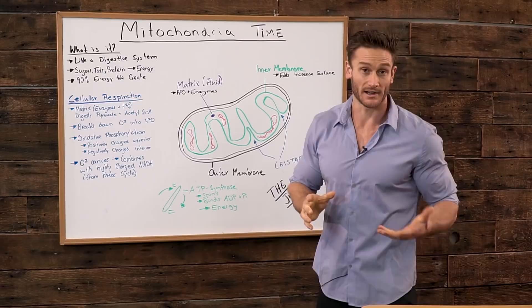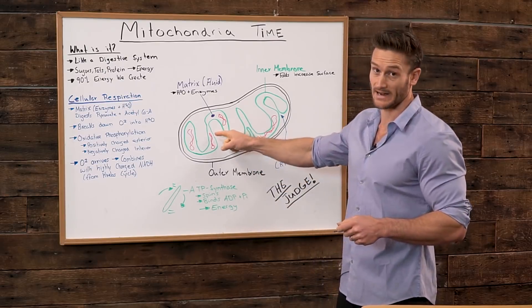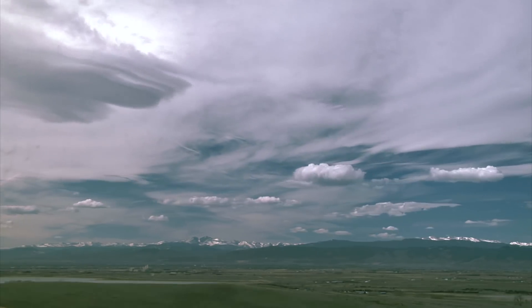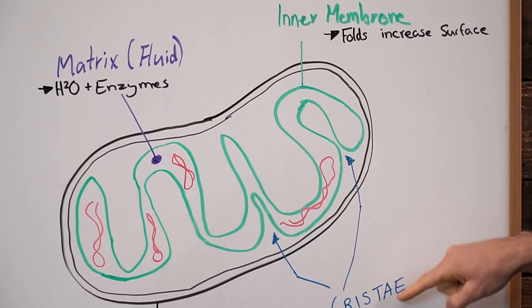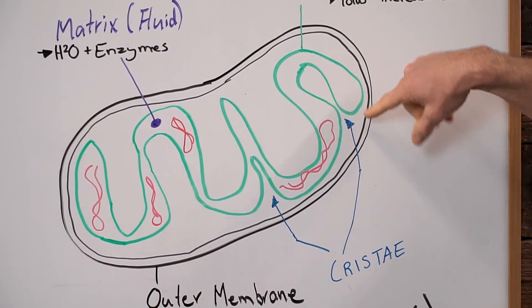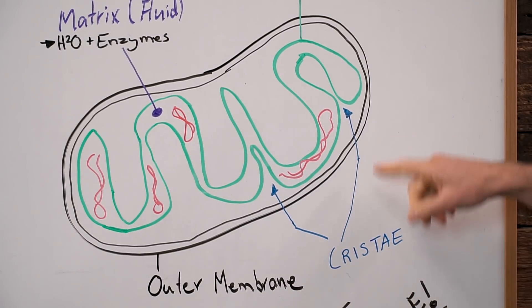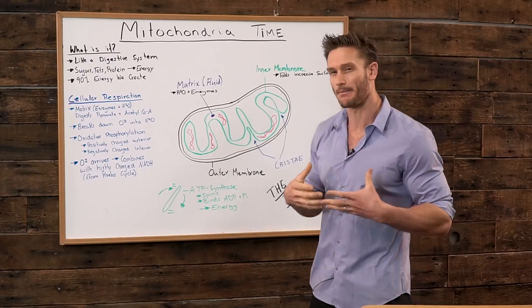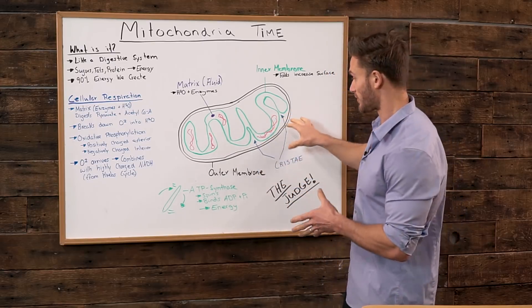You'll understand in a minute when I start explaining how that inner membrane is so important — all the energy is created there. That's where the combination of oxygen takes place; that's where everything is actually created. These folds increase that surface area. This, known as the cristae, is basically just the characteristic of the squiggles — the little curves are called the cristae. They're not really a metabolic function; it's just terminology that explains how it's actually structured.